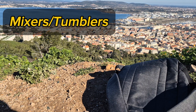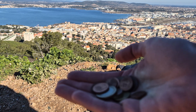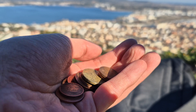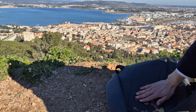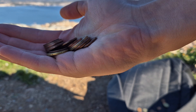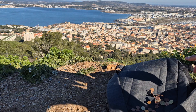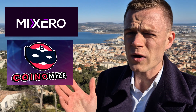The easiest way to explain what a mixer or tumbler does is with a pile of coins. Imagine your friend and you — you have one pile, he has another one, and you throw it into a batch and start mixing, tumbling. Eventually, you take out the same number that you put in, but they won't be the same coins. That's pretty much what a tumbler and a mixer does. Some of the well-known services include Mixero and Coinimize, and they work pretty well for non-privacy coins such as Bitcoin, Ethereum, and stablecoins.